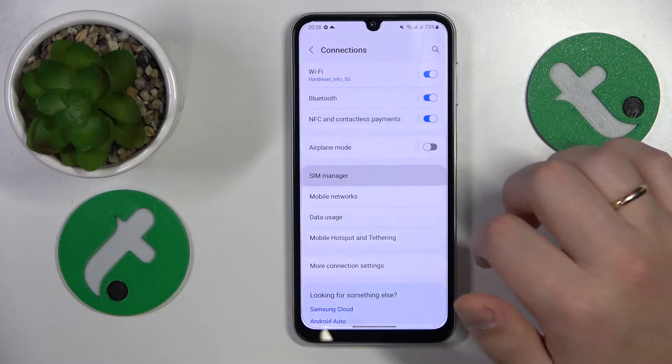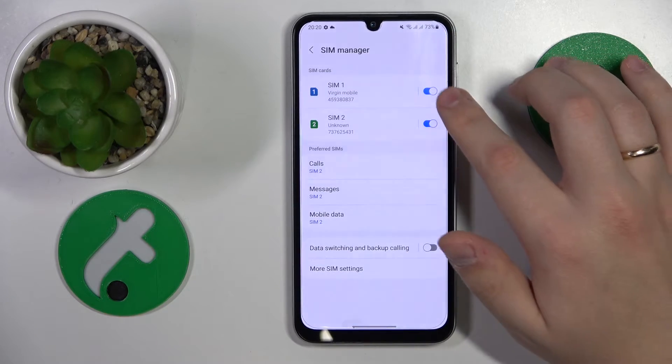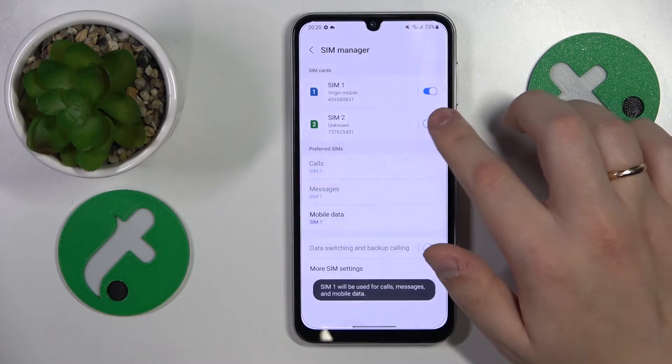On top of that, you can also open the SIM Manager and try to toggle the SIM card that you're having troubles with — turn it off and then put it back on.